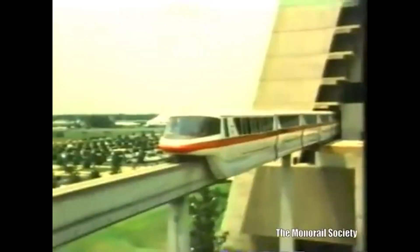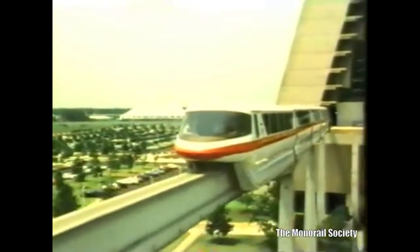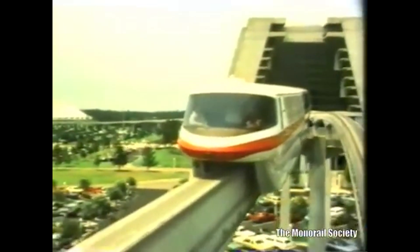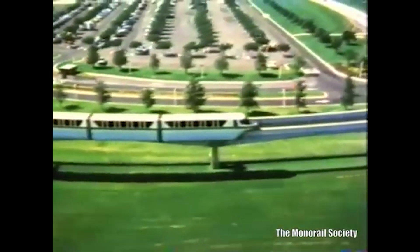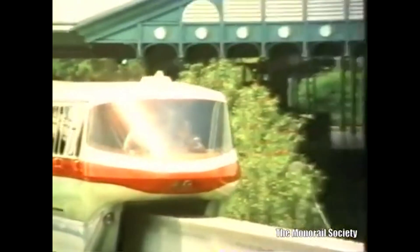An order for ten Mark IV monorails was placed with Martin Marietta at a cost of $6 million per monorail. These new trains only had an interior height of 5 feet 10 inches, so it was seating room only, and each cabin was separated into four aisles with two rows of seats — cramming the guests in like sardines in a can. The vehicles were 8 feet 4 inches wide and stretched 171 feet long, and when fully loaded with passengers, they weighed 122,600 pounds.